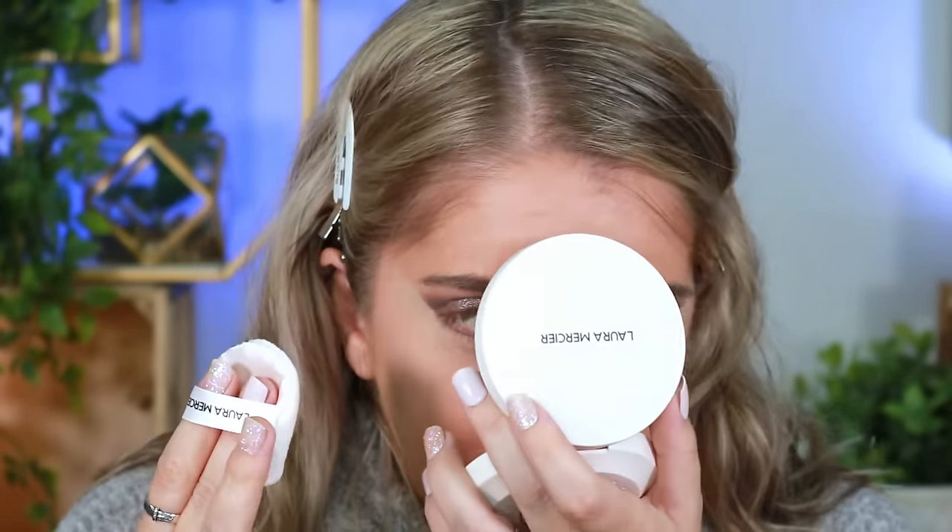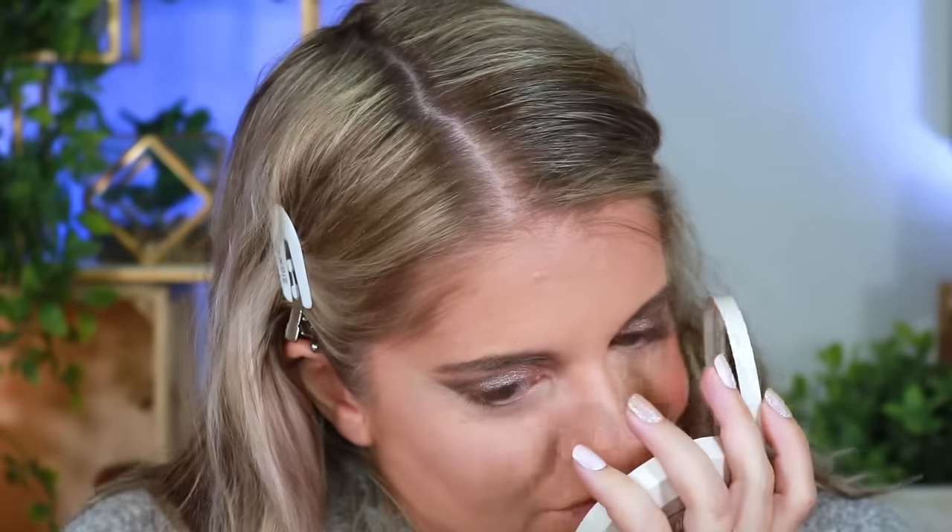Technically the Urban Decay foundation doesn't require any setting powder, but I do get very oily so I feel like I should still try it — especially since I need an all-day wear. Wait, why does this have a scent? It's like a sweet chemical smell. I personally never cared for the original Laura Mercier setting powder because I always got really oily wearing it.